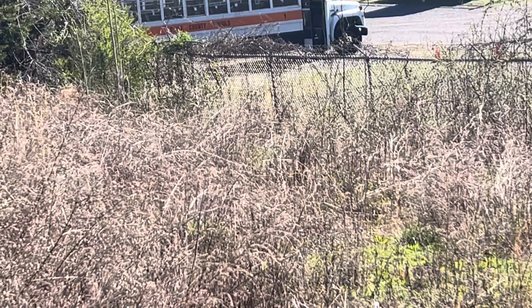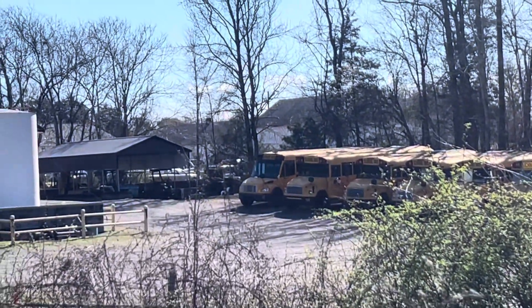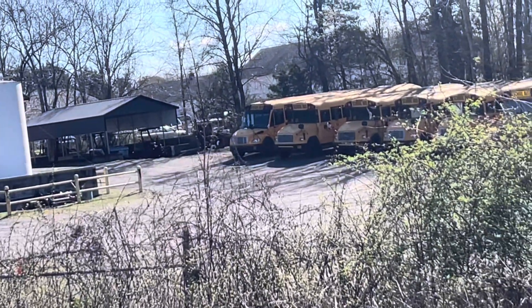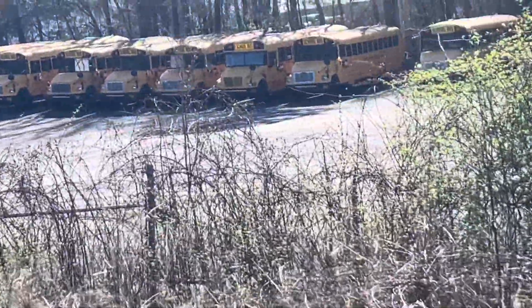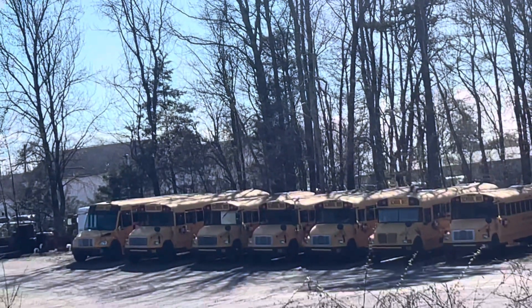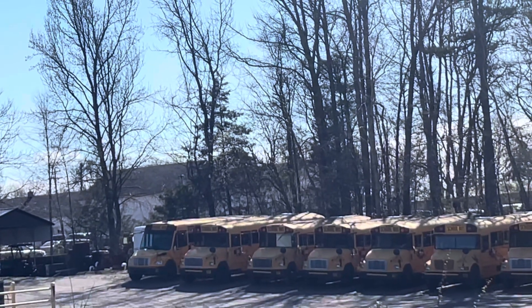We also got buses here like got 22, got a 160 something, 160 something, 169 I think, 164.